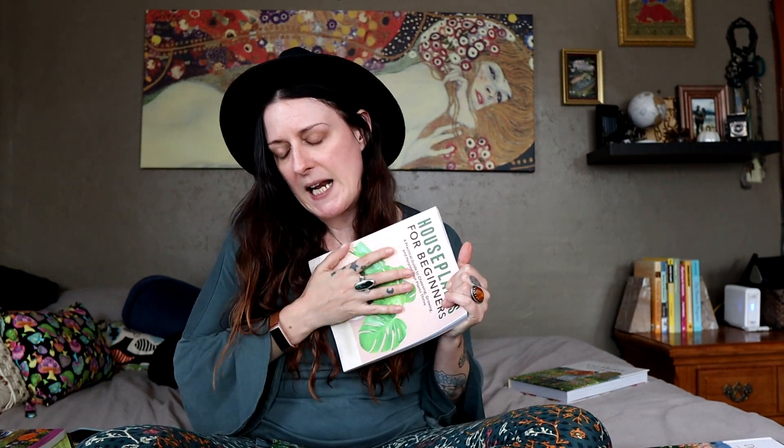So congratulations, Becca. This is a beautiful book — it feels nice, it's got that nice feel to it.